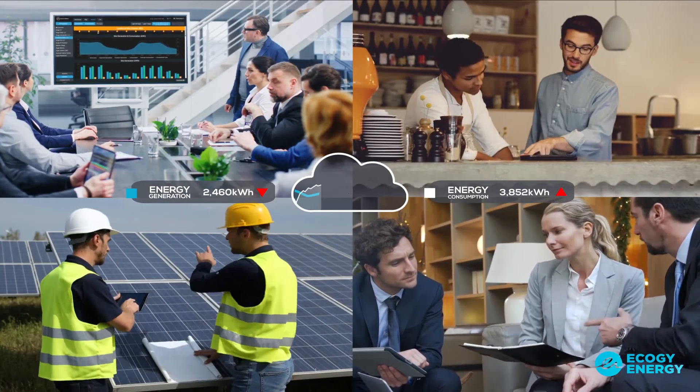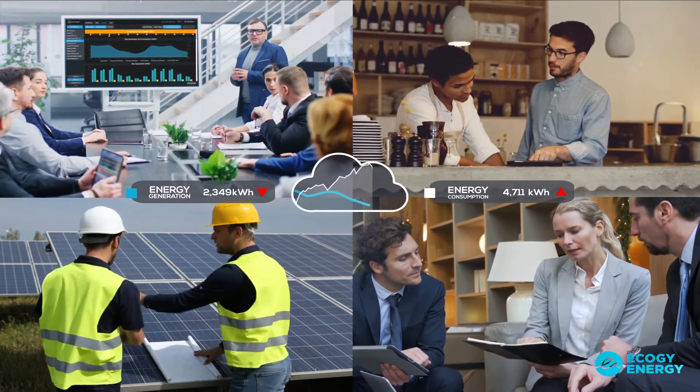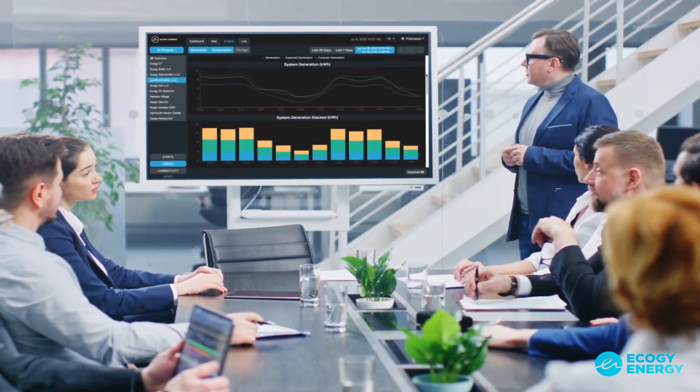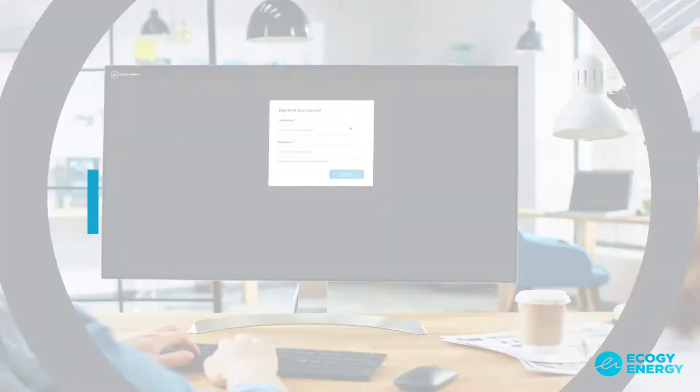The Econode is a cloud-based monitoring tool for commercial and industrial properties that collects electricity data every second. Real-time energy insights will guide you toward optimal solutions for your organization. It also gives you an online portal.